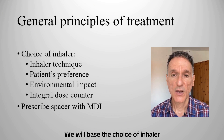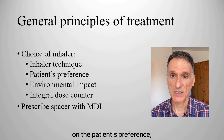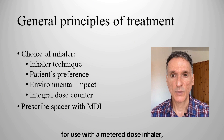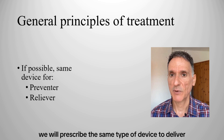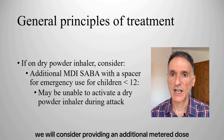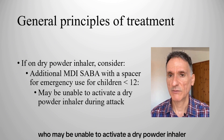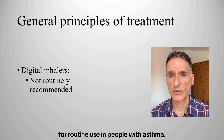We will base the choice of inhaler on an assessment of correct technique — remembering to check it at every asthma-related consultation — on the patient's preference, the lowest environmental impact among suitable devices, and the presence of an integral dose counter. A spacer should usually be prescribed for use with a metered-dose inhaler, particularly in children. If possible, we will prescribe the same type of device to deliver preventer and reliever treatments. When prescribing dry powder inhalers, we will consider providing an additional metered-dose short-acting beta-2 agonist or SABA with a spacer for emergency use for children under 12 years, who may be unable to activate a dry powder inhaler during an acute asthma attack. Digital inhalers are not recommended for routine use in people with asthma.